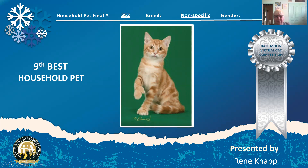Look at this little girl. She's like a four-month-old red classic tabby with huge paws, just ready to bat at something, waiting for someone to play with her. She's my ninth best household pet.